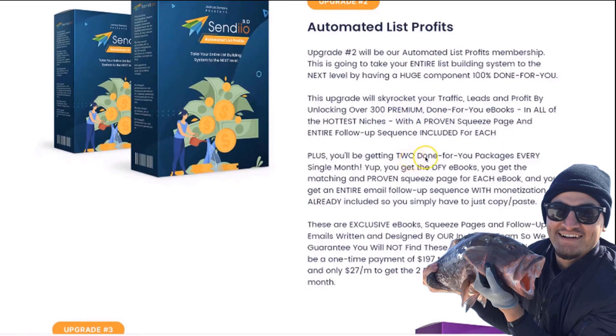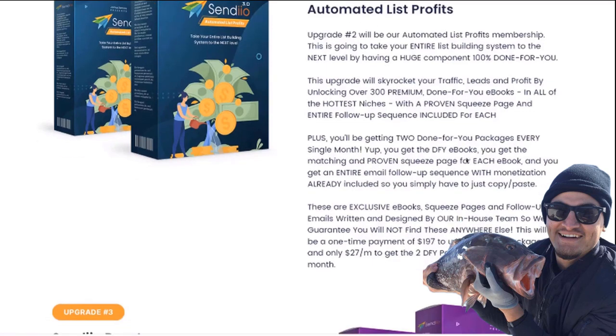On top of that, you're also going to be getting two of these done-for-you packages every single month — the ebook, the matching proven squeeze page, and an entire email follow-up sequence with monetization already included, each and every month. These are exclusive ebooks, exclusive squeeze pages, and follow-up sequences created, written, and designed by our in-house team, so you won't be able to find them anywhere else.